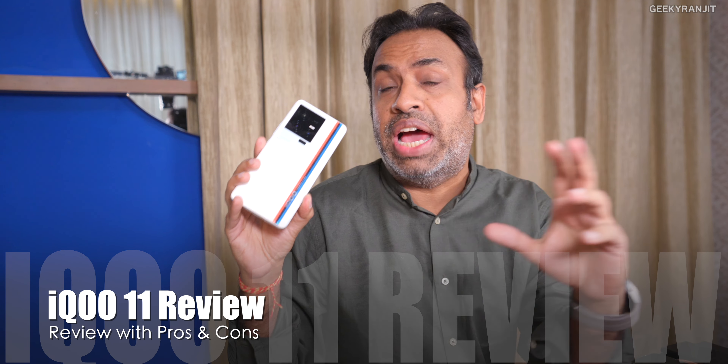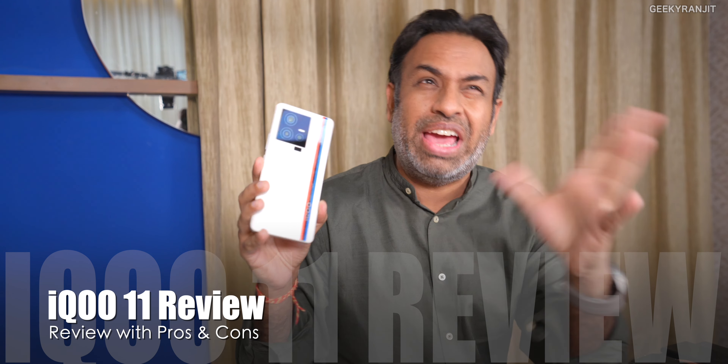Hi guys, this is Ranjit and in this video we'll be doing the full review for the iQoo 11 smartphone that I have been using for about a week. This is a review unit sent to me by the iQoo team, and they might not like my review, but I feel I have to tell you the truth about what I felt after using it. I'll divide it between pros and cons so you get a better idea.